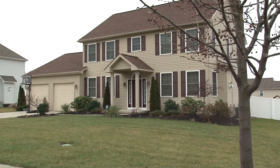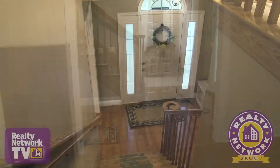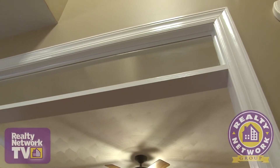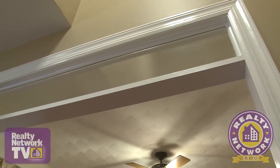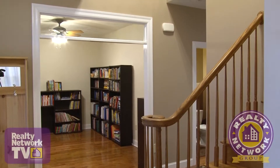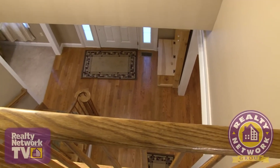Let's take a look inside this immaculately kept modern colonial home. Sparkling hardwood floors greet you upon entry, along with a sweeping staircase. You'll immediately notice the archways as one of the many unique attributes of this lovely 2,800-square-foot home. The open oak staircase is two-story and allows views of the first floor from a small balcony.